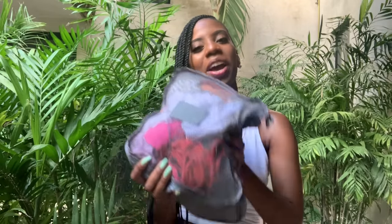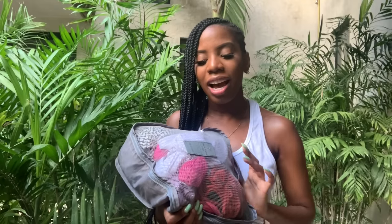Hey guys, welcome back to my channel! I am Chinelli. If you're new here, I'm in Tulum, Mexico for my birthday trip. I always have my swimsuits in this packing cube — my swimsuits always have a spot in my suitcase wherever I go. I even carry like maybe one or two in my purse if I'm going out.